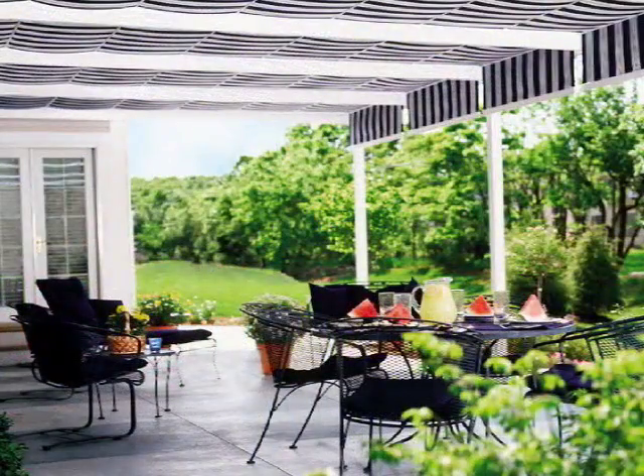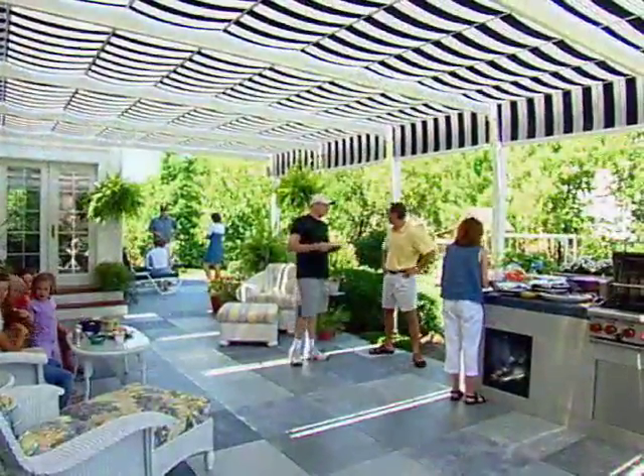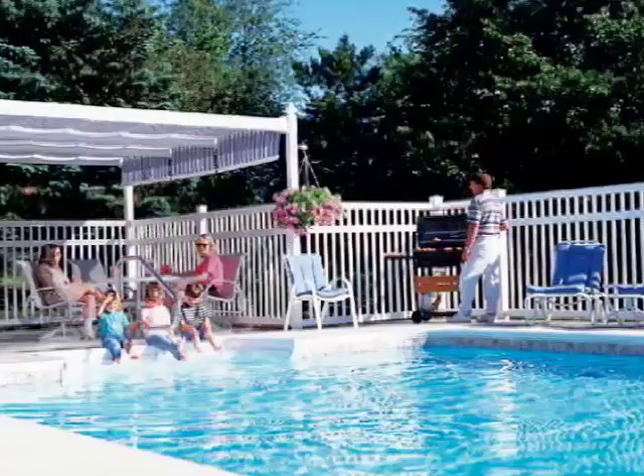Now you can turn your deck or patio into a cool and stylish outdoor room. Enjoy a friendly outdoor area that's large enough for entertaining friends and neighbors. Create a private oasis in your lawn or garden, a place the whole family can enjoy. Listen to what some of our satisfied customers have to say about Shade Tree Retractable Deck and Patio Canopies.